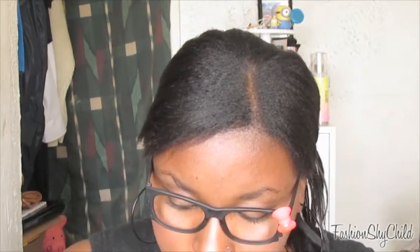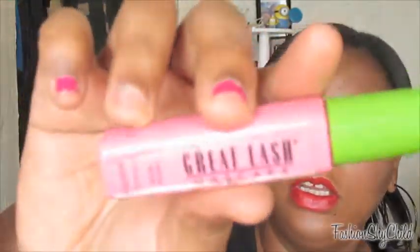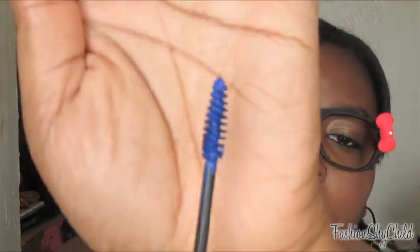Next I have two mascaras. The first is the L'Oreal Paris Voluminous Original in Blackest Black — this is a mascara classic for me, I love this mascara. The other one is Great Lash Mascara by Maybelline in Royal Blue. You guys really, really need to go out and get this color. It's very, very pretty. When it dries, it's not so intense as when it's wet, so that is perfect.